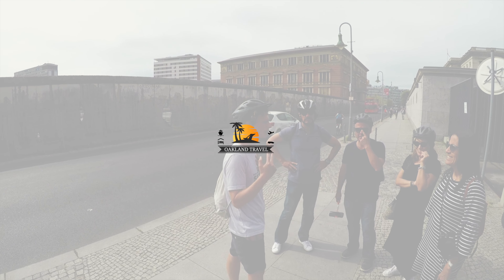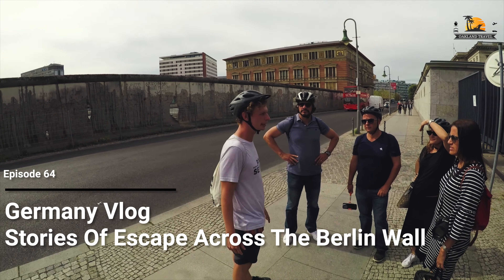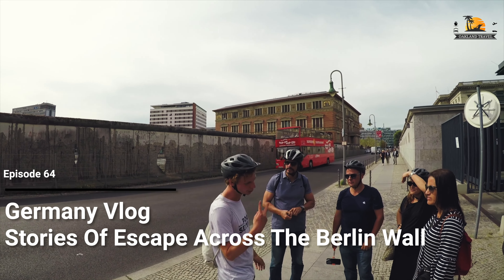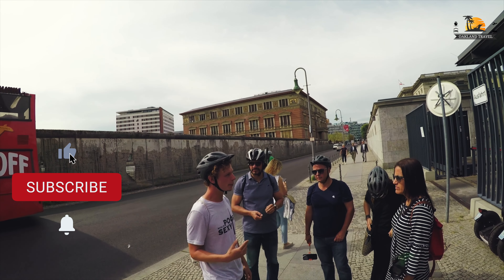Hey everyone, it's Patrick from Oakland Travel, welcome to Berlin, Germany. This was recorded in September of 2018 and we're right in the middle of a several-hour-long Segway tour from Fat Tire Tours that's going to take us around through Berlin and give us some of the history of the city and Germany.